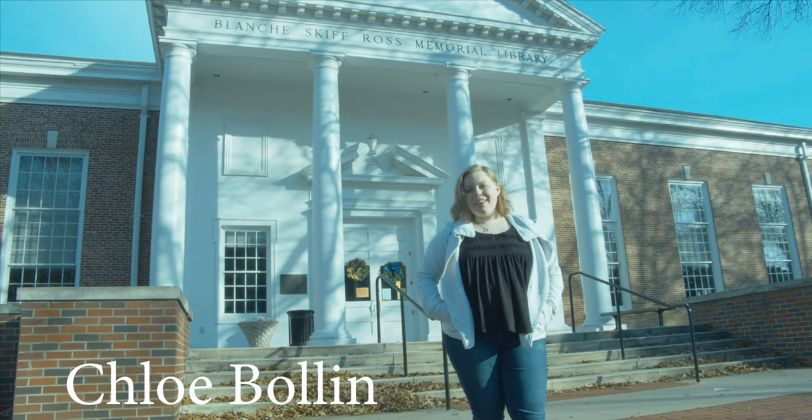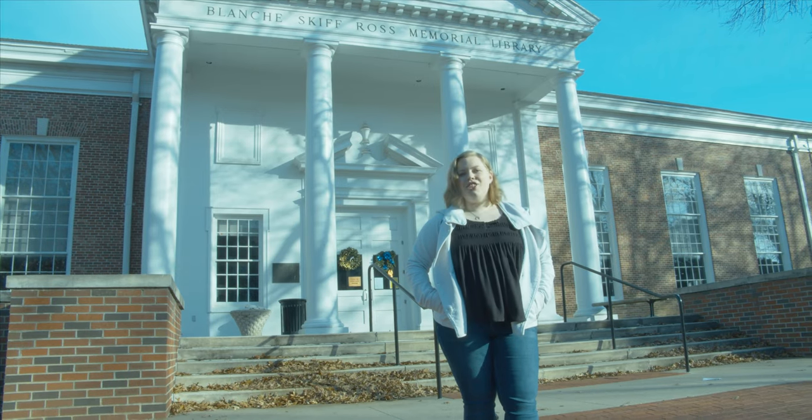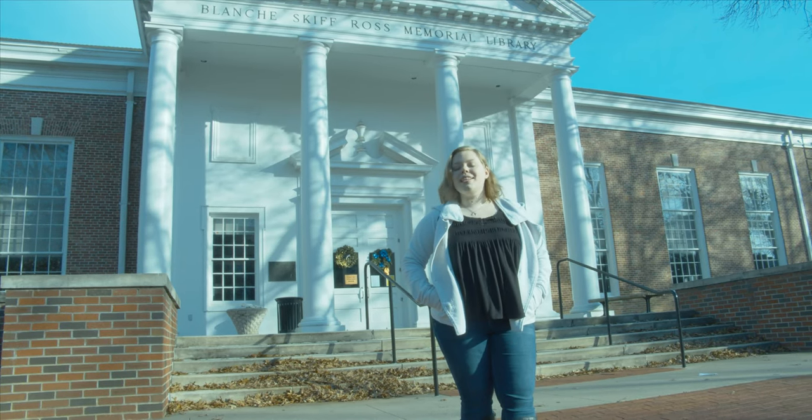Hi everybody! Welcome to Cottey College Library. My name is Chloe and I'm going to be taking you on a tour and showing you some of the things you might not realize that we have.